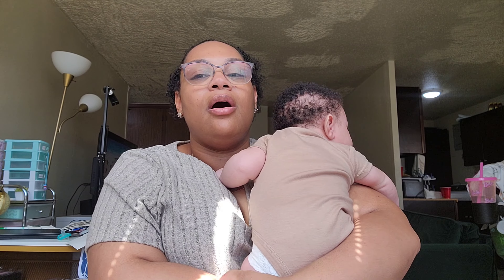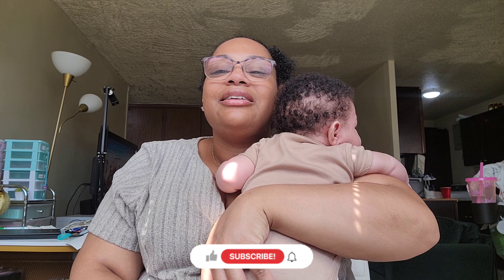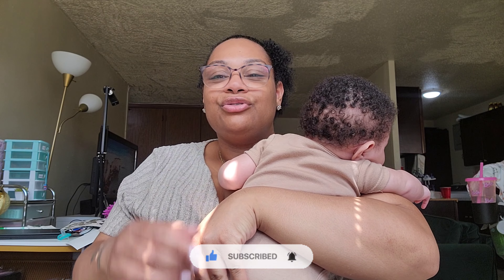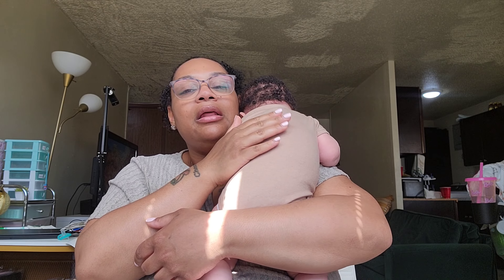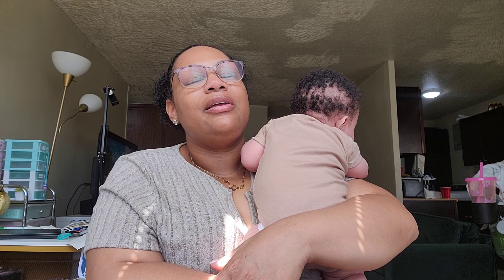If you are new here, hi, my name is Chevy and my channel focuses on me being a stay-at-home mom of two. It focuses on me trying to balance and maintain motherhood, living in New York City, and all those good things. If you're interested in content like that, please give this video a big thumbs up, hit that subscribe button to become part of the family, and turn on your post notifications. I did go and order some stuff online that got delivered, and today we're going to be putting some of that stuff up.